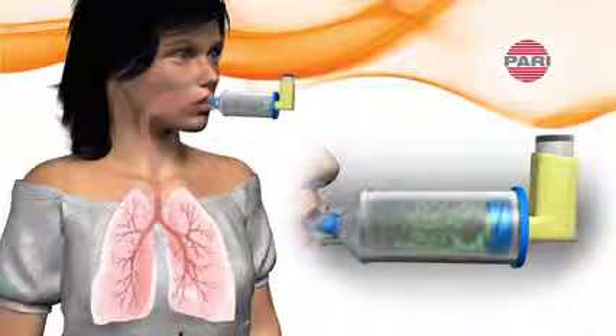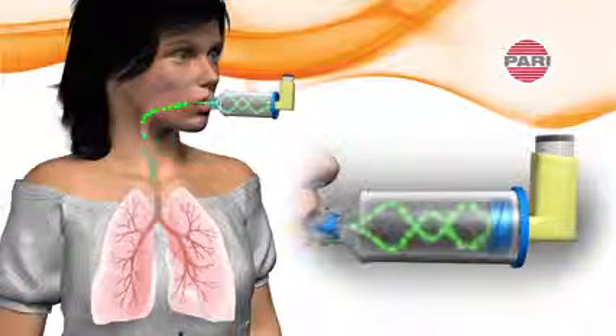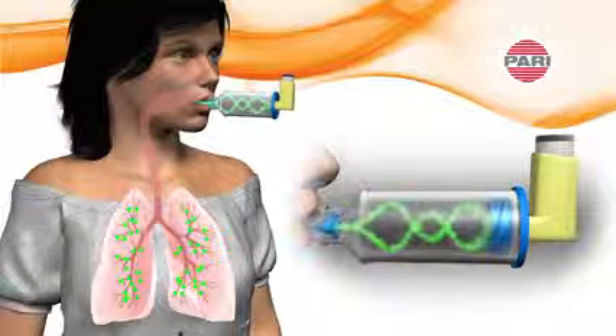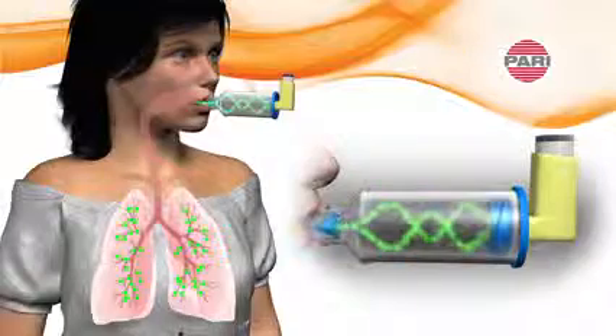A cyclonic effect initiates upon inspiration which helps aerosol travel past the mouth and throat, minimizing oral deposition and improving delivery to the lungs.